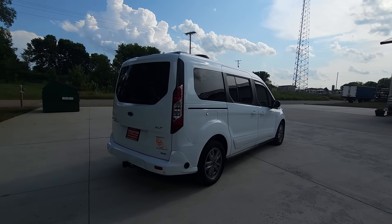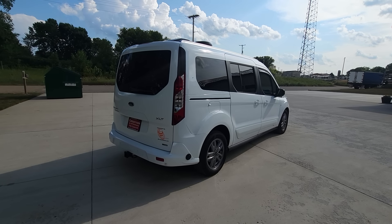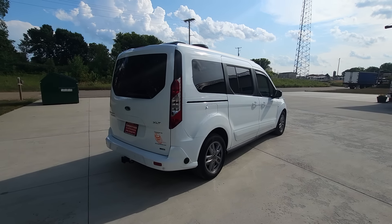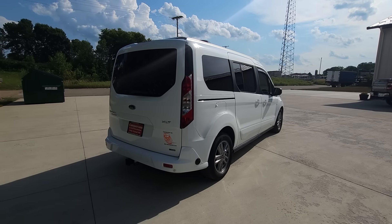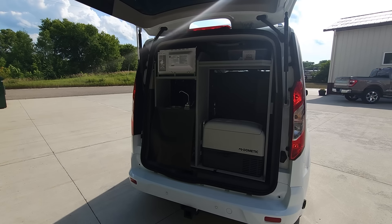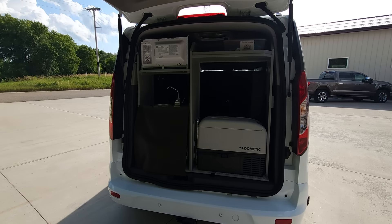You can plug in at a campsite or at a friend's house. Otherwise, everything inside will also work off-grid, meaning you do not need to be plugged in. It has dual house batteries. The dual house batteries are being charged when you're driving, plugged in, or by solar.